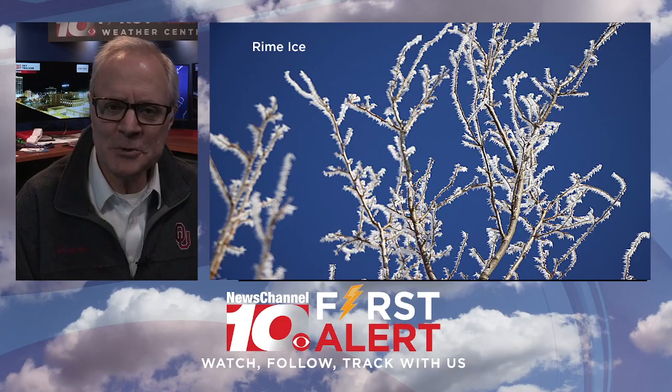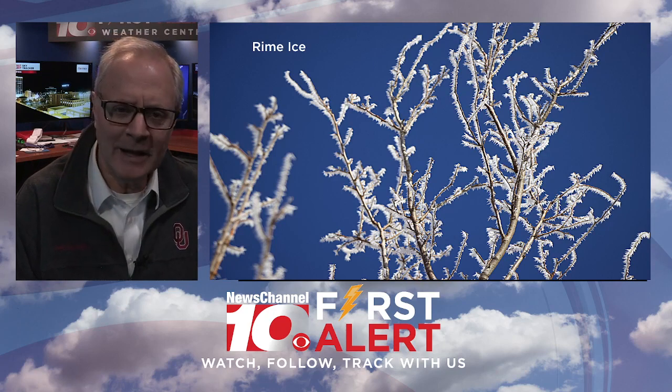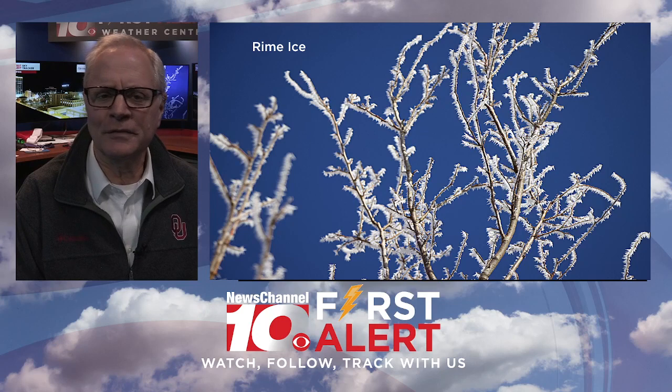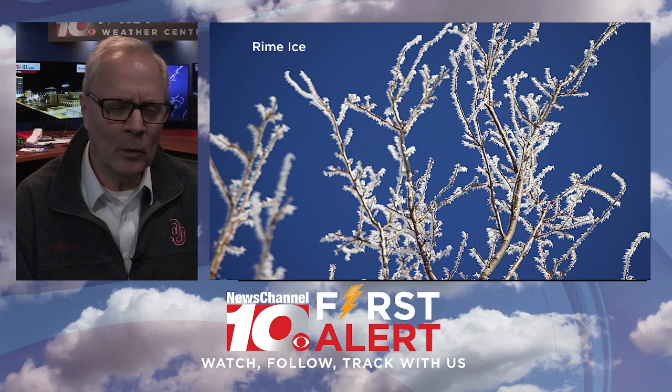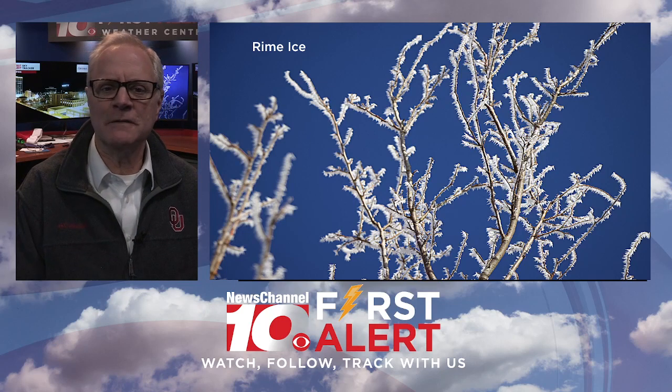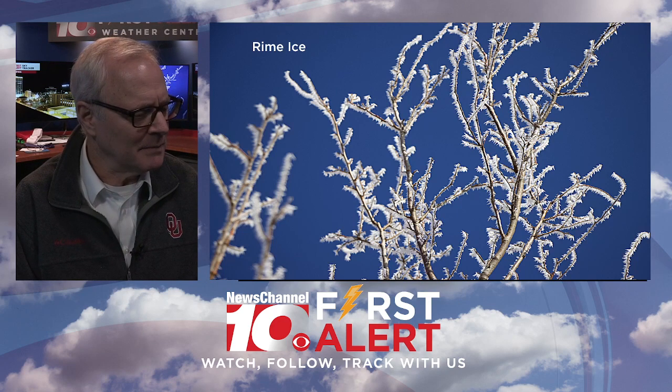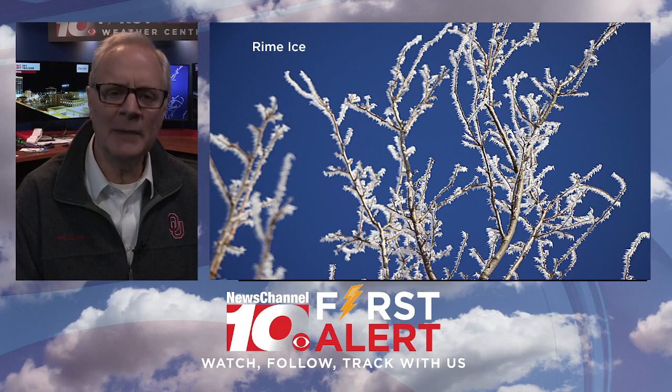I want to share a couple of pictures with you. These are a couple of days old, but I've been out for a little while and wanted to share them with you. Kind of neat, I think. They're called rime ice. Remember that very, very cold morning where we had some fog? It was actually freezing fog, and so little water droplets built up on the trees. This is one of the trees at my house, and it creates what's called rime ice.